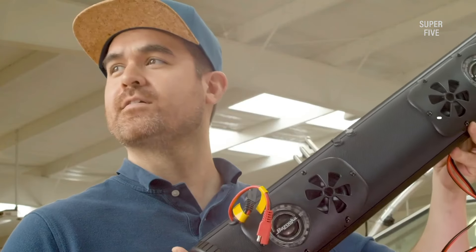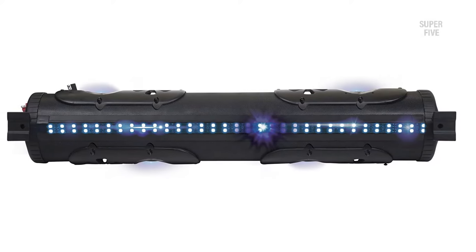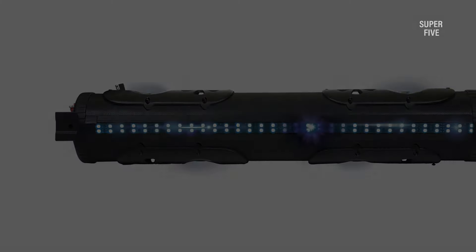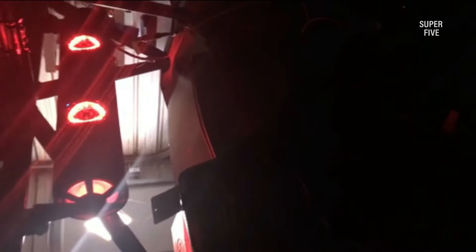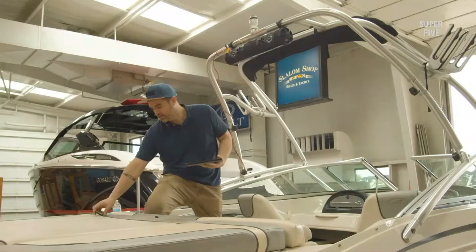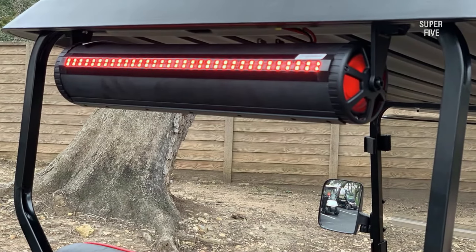Besides good sound quality, Bazooka contains exciting LED lights to entertain you. It integrates an RGB LED illumination system that flashes interesting patterns in many colors, easily controlled with a handy remote. It also supports a thumb drive and decodes the playlist to play. Bluetooth connectivity takes care of online music streaming and ensures you never go out of playlist options.